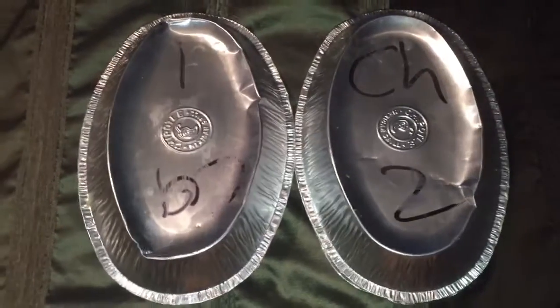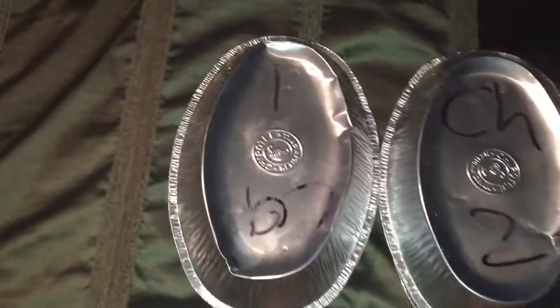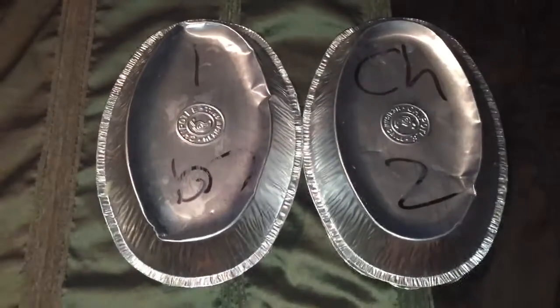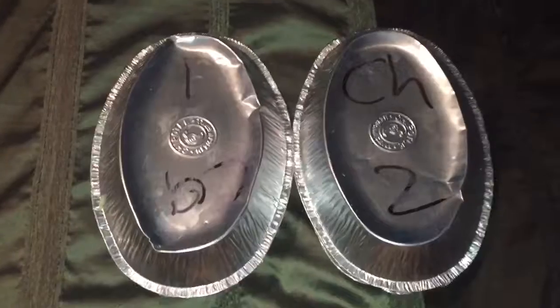All you have to do is buy one and then you get one for free. So here is my receipt. As you can see, I've bought two of the bowls — Chipotle bowls. One was carnitas and the other one was chorizo.